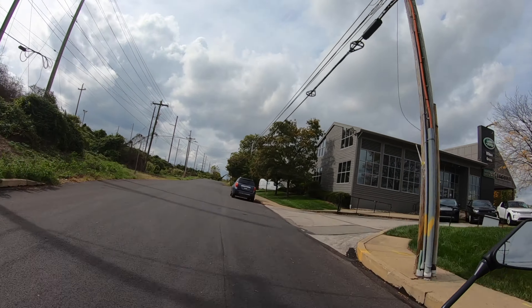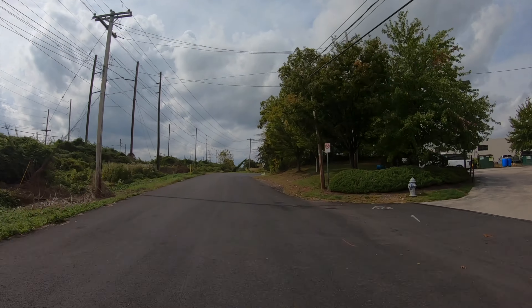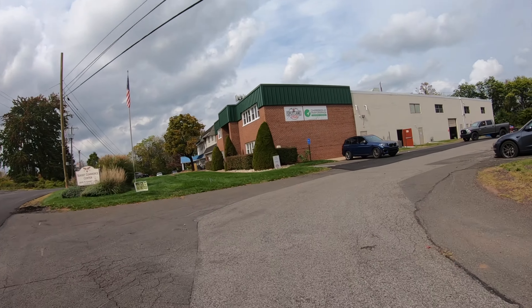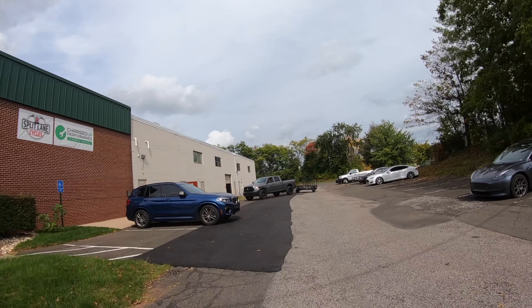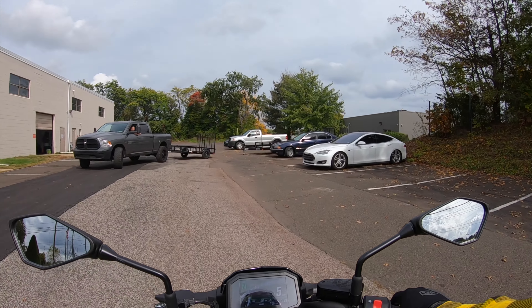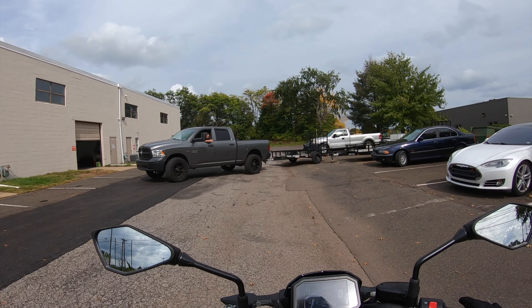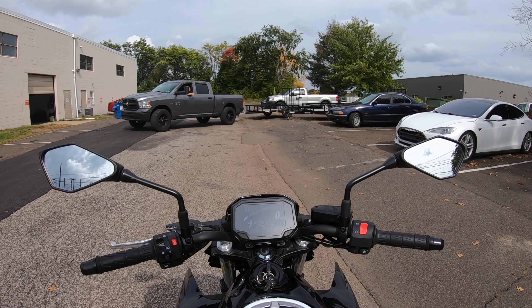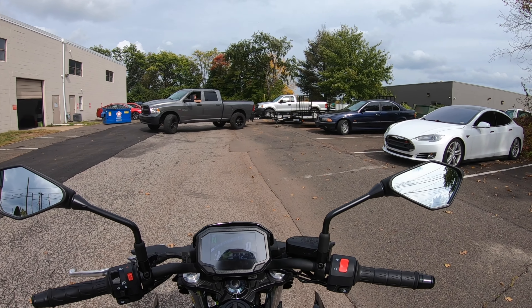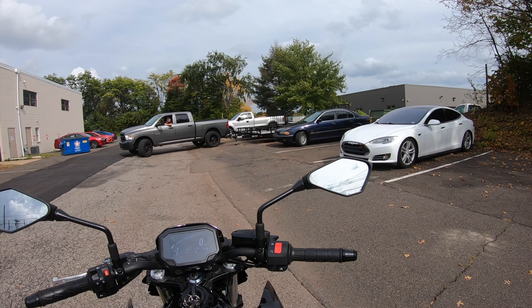I'm in love with this thing, it is fun. Alright, I'll talk to you guys in the next review. This is the Kawasaki Z650 — awesome bike, super cool. I like it a lot, there's nothing bad I have to say about this thing. Alright, catch you guys next time, peace.